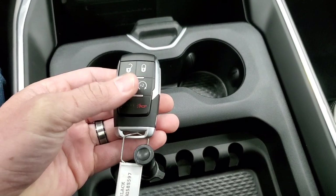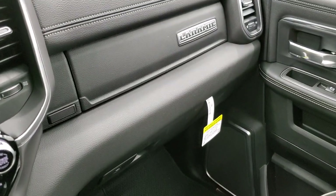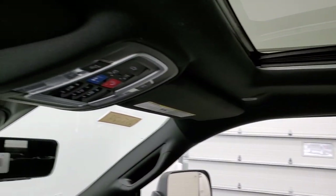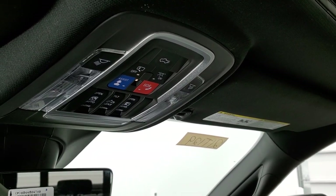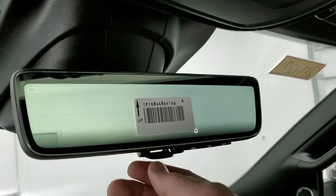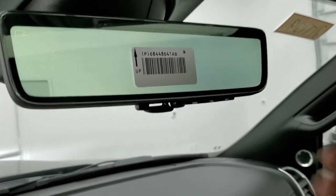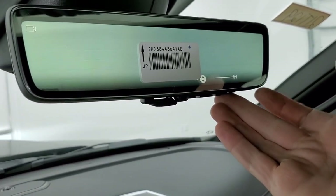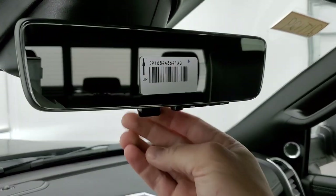You get the sliding center console, keyless entry, remote start, and a power drop-down tailgate with a nice chunky key fob. There are dual glove boxes and a power sunroof. Up top you have HomeLink buttons, SOS and assist buttons, controls for the power slide rear window and sunroof, map lights, and an auto-dimming mirror. This one also has the rear camera mirror — an actual video camera of what's going on behind you. You can adjust the brightness, tilt it up or down. That camera is located in the center high-mount lights, but you can turn it off if you prefer.